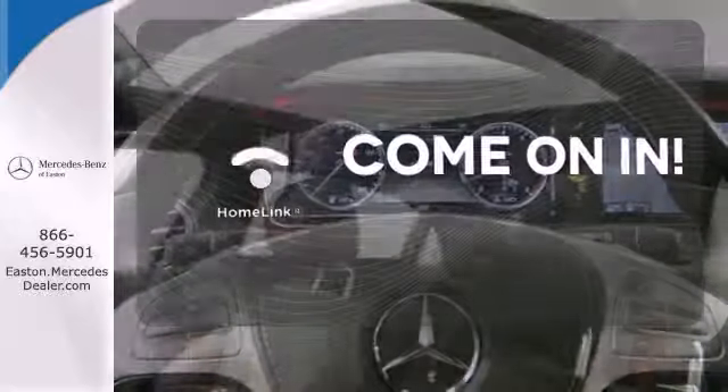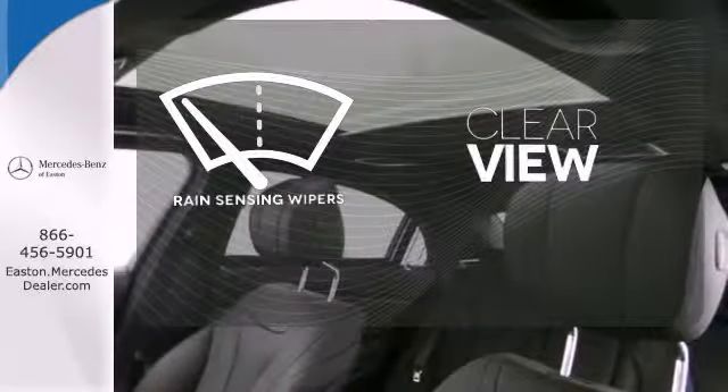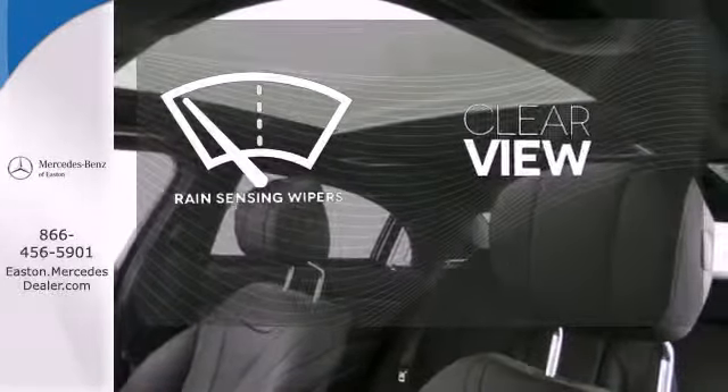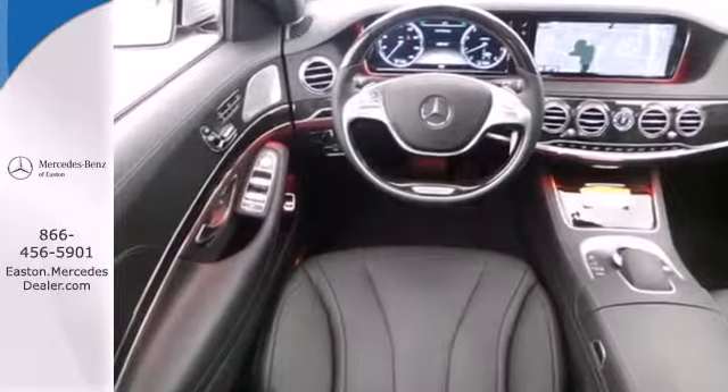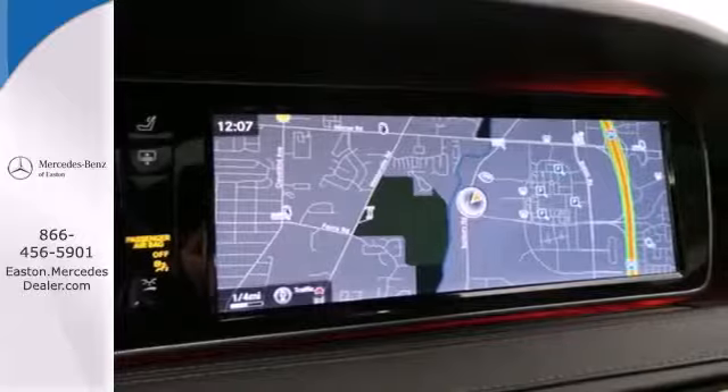Wrap yourself in the comfort of heated seats. Doors open and your path is well lit with HomeLink. Keep your attention where it's needed and let the rain-sensing wipers maintain a clear view. Slip into this S-Class today — it's ready to pamper driver and passenger alike.